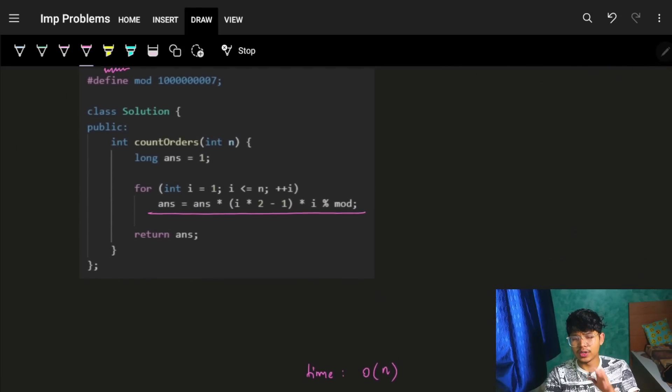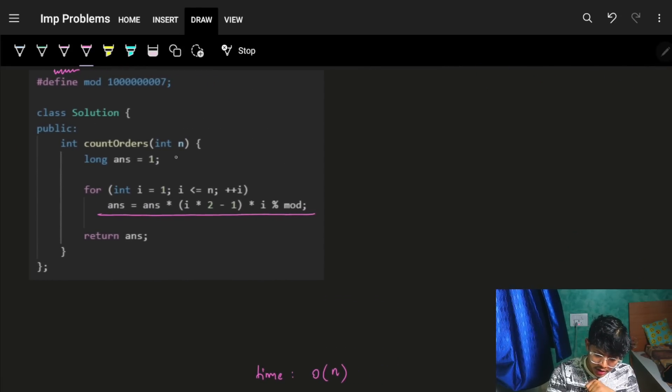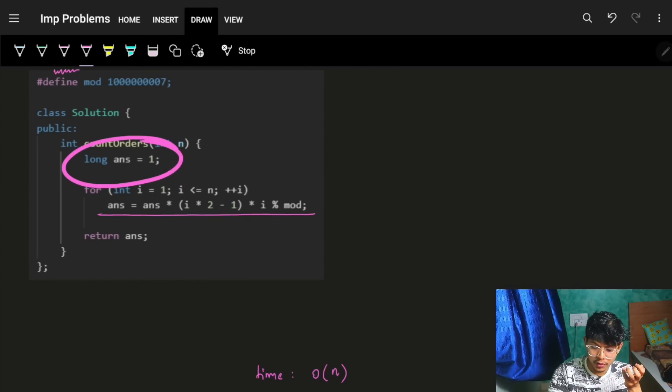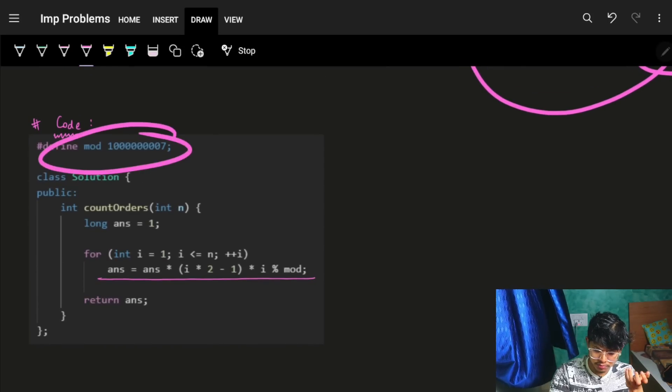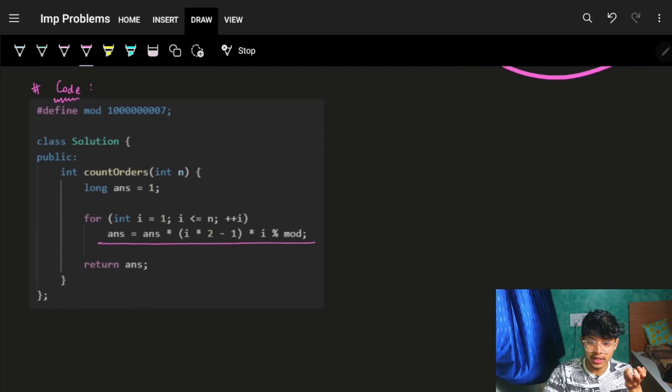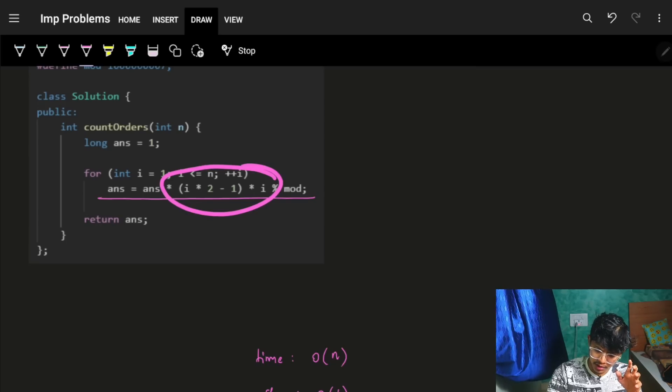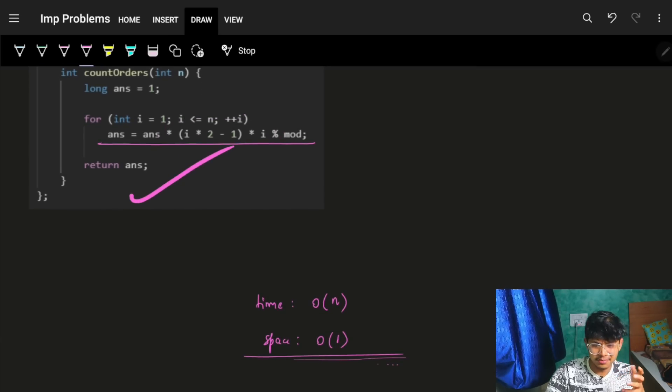The code is simple and short: initialize the answer as 1, apply the formula in a loop multiplying by (2i-1) × i at each step, and take modulo at every step. Then return the answer.